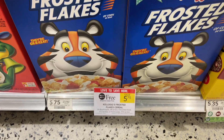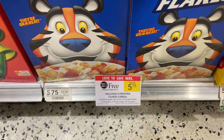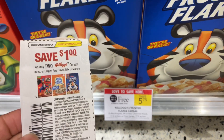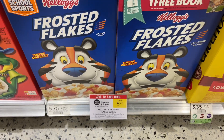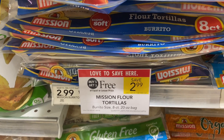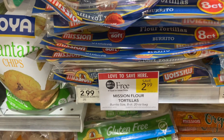Still on the cereal aisle — we have the Kellogg's family size Frosted Flakes, buy one get one free at $5.75. There's a $1 off two coupon making them $2.37 per box for the family size. We also have the Mission flour tortillas at $2.99, and there is a $0.75 peelie on some of the product making them $0.75 cents per pack.